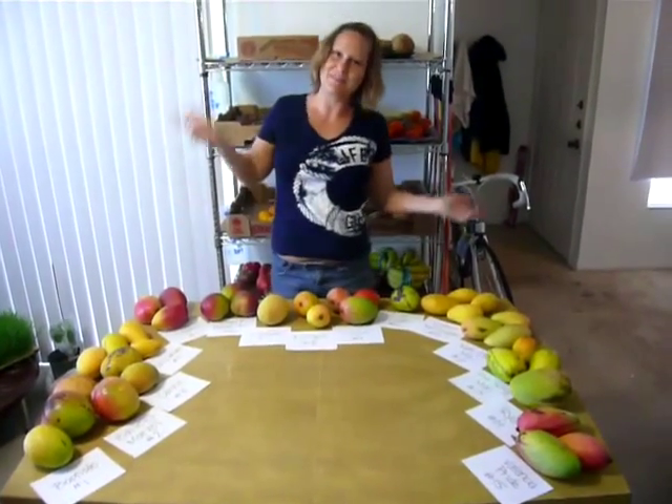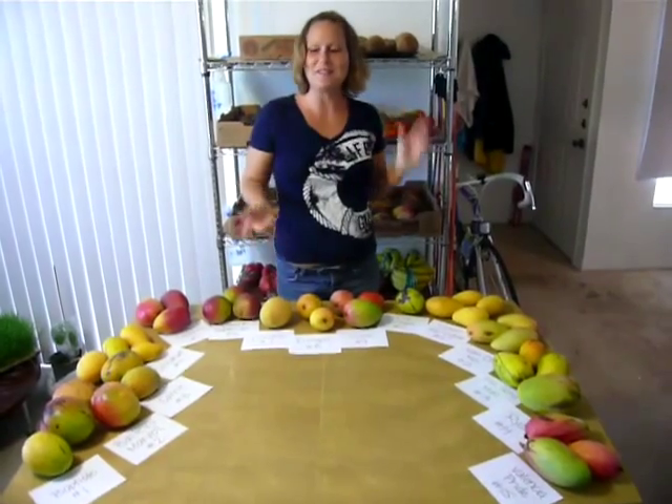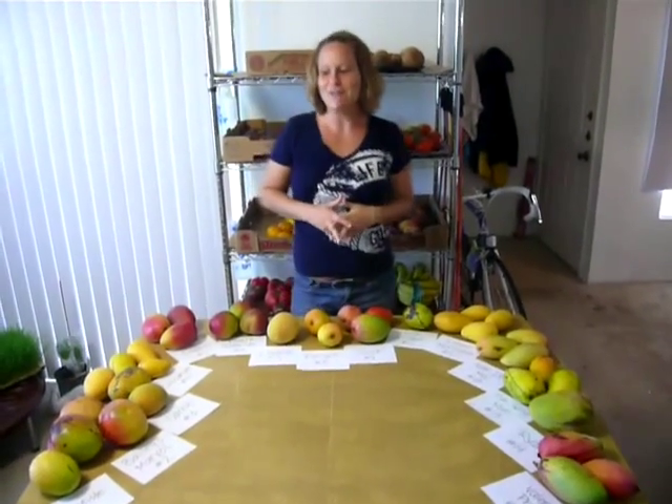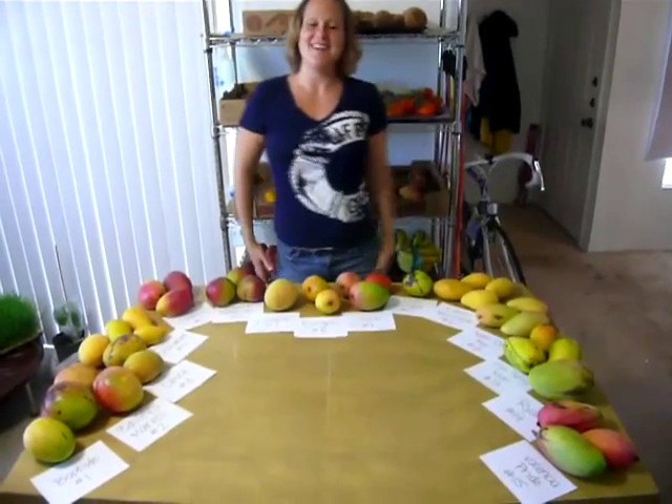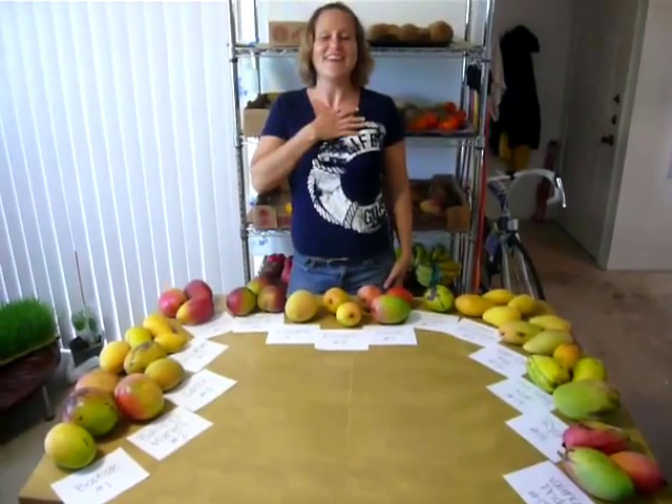If you like this video, please remember to like, share, comment, and subscribe — and keep an eye out for our videos where we are testing each kind of mango. I think that's all I have to say. Thank you for watching. See you next time.